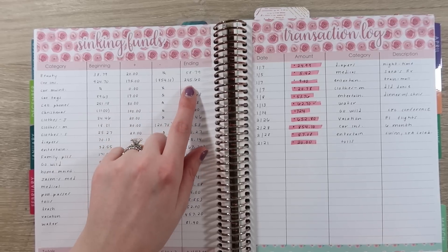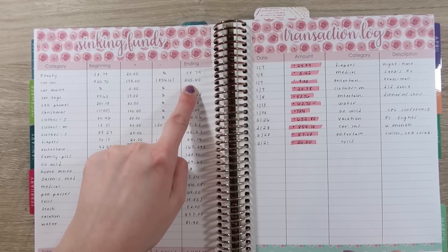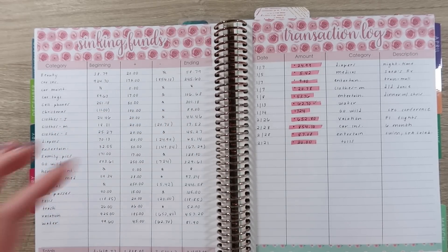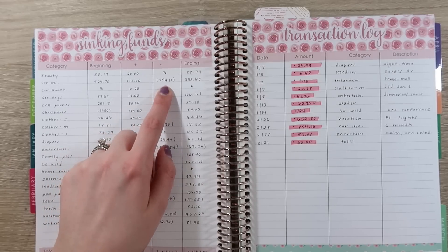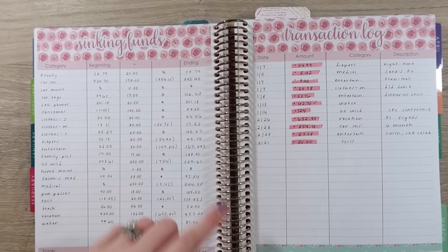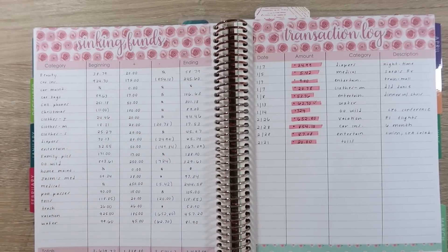We do have an ending balance in that account of $245. I've been budgeting around $1,100 every six months, which obviously is more than what we need. But there are a couple of things that might happen during the summer that I'm trying to leave in there for, because I'm trying to pad that a little bit.